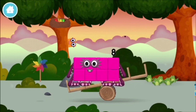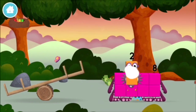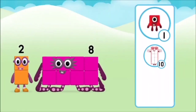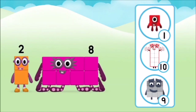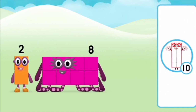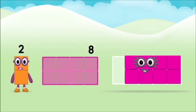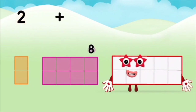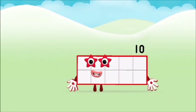A windmill! A windmill! The number block was hiding behind a tree! Do you know which number block you'll make when you add these two number blocks together? Correct! You chose the right answer! Add the number blocks together! Eight! Two! Two! Plus eight! Equals ten! Marvellous! You made number block ten!